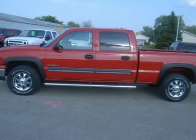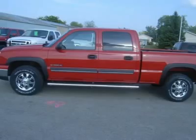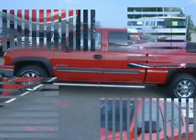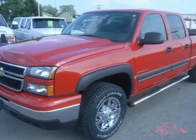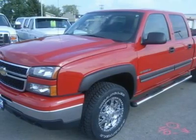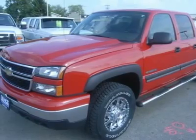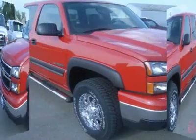Charcoal cloth interior, power driver's seat, push button 4X4 four-wheel drive. Brand new white letter Goodyear Wrangler Silent Armor Pro-grade LT265-70R17 tires. 40-20-40 split bench seating, towing package, receiver hitch.